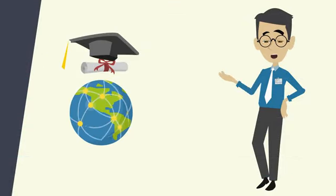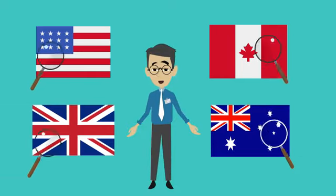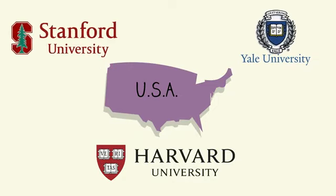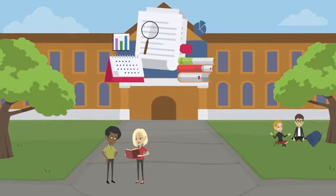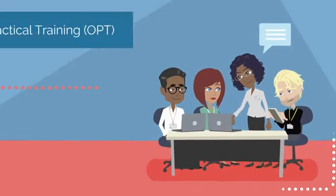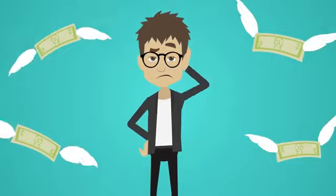Today we're going to talk about studying abroad in four of the most popular destinations for international students: the United States, Canada, the United Kingdom, and Australia. Let's start with the United States — home to some of the world's most prestigious universities including Harvard, Yale, and Stanford. The US education system is known for its flexibility, and international students can work part-time on campus during their studies and for up to three years after graduation through the Optional Practical Training (OPT) program. However, tuition and living expenses in the US can be quite high.